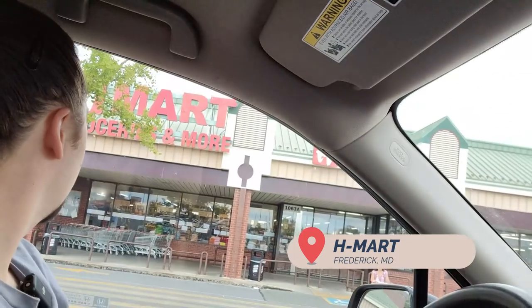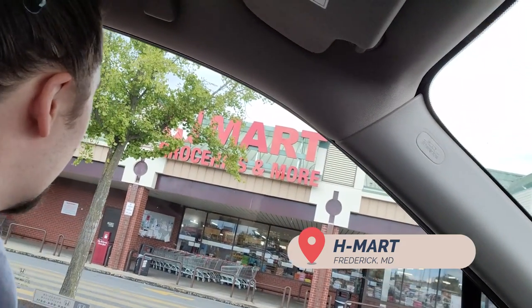Hello and welcome back to another episode of Bite-sized Quest. Today's episode is off of West Patrick Street. We're at H Mart, the Korean market, grocery store and more. So let's check out the more and hopefully we'll find some good food here. Let's go.